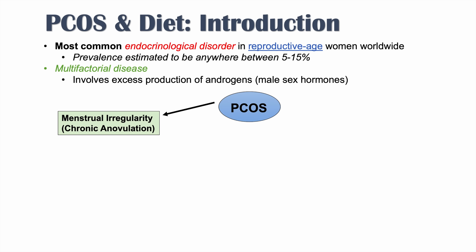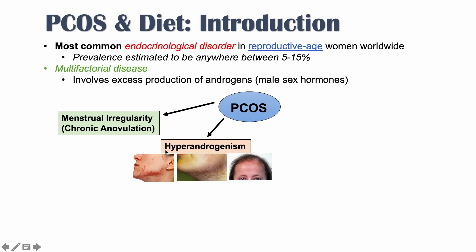Another category of signs and symptoms is due to hyperandrogenism — high levels of androgens. This seems to be one of the causal mechanisms in PCOS. With regards to hyperandrogenism, we can see issues with acne, hirsutism (hair growth on the face and other areas), and also thinning of hair, or alopecia.